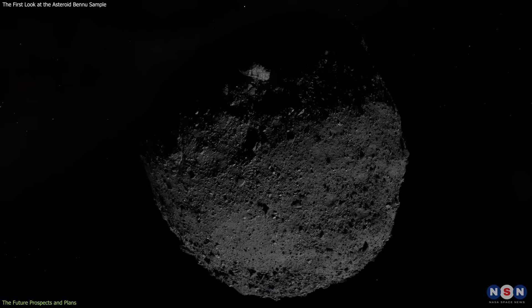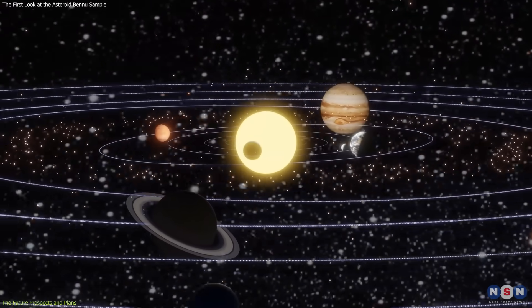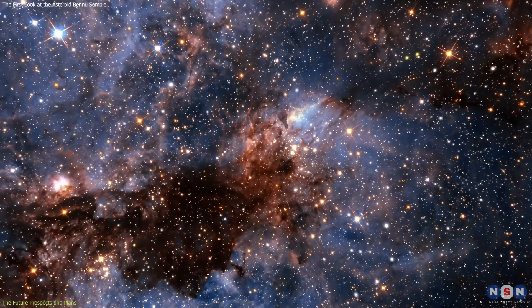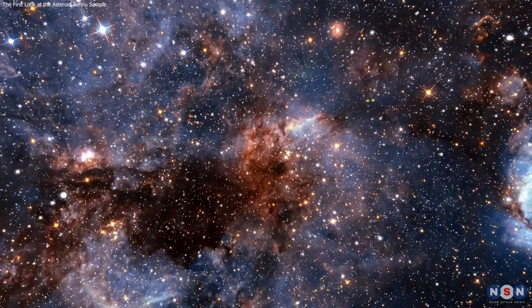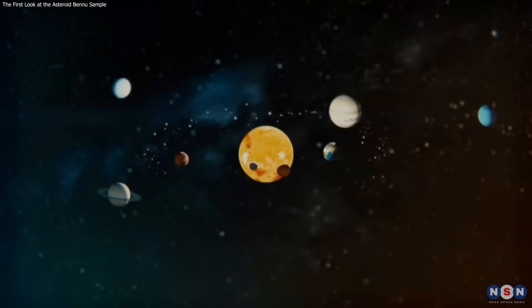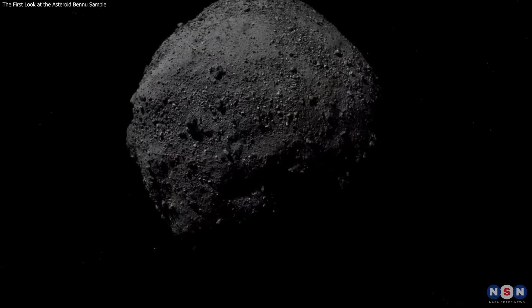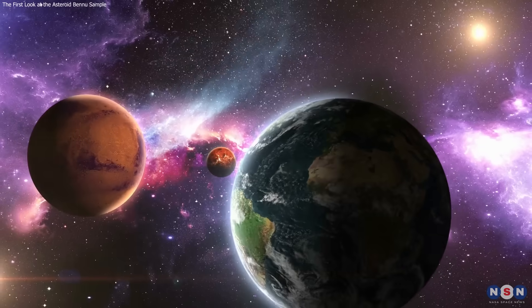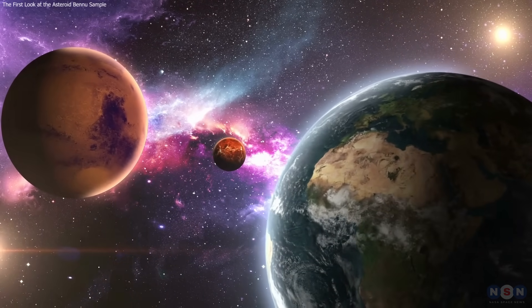These are some of the potential benefits and applications of the asteroid Bennu sample for science and society. It may improve our understanding of the history and diversity of the solar system, and may help us assess the potential of asteroids as sources of resources and threats to Earth. It may also inspire curiosity and exploration of the cosmos, and spark new questions and challenges for the future of humanity and life in the universe. Thank you for watching, and if you enjoyed it, please give it a thumbs up and share it with your friends. Subscribe to this channel and hit the bell icon for new videos. Until next time, stay curious, and keep exploring the mystery of Bennu.